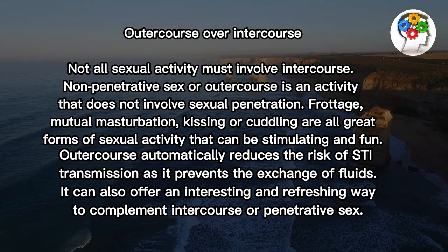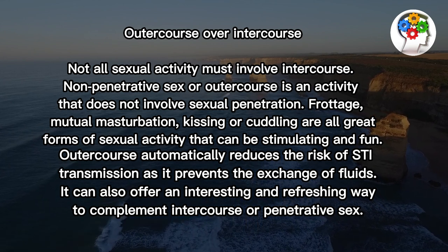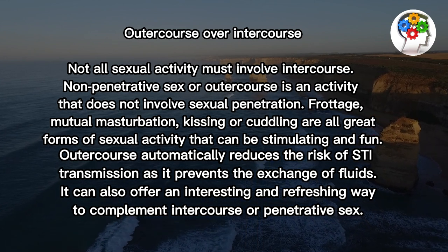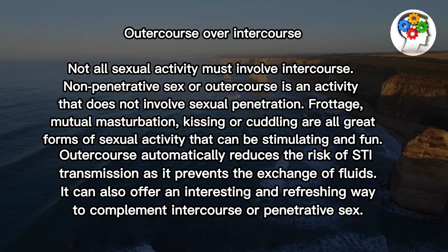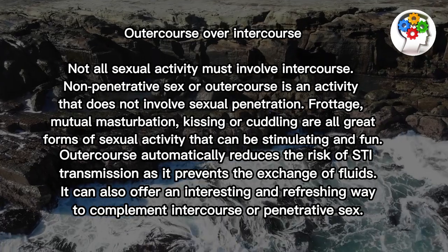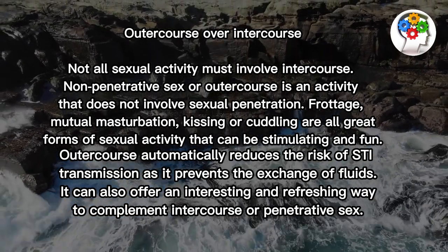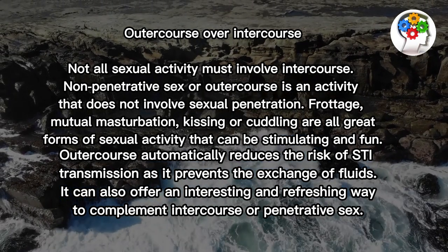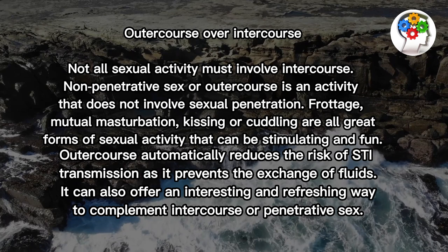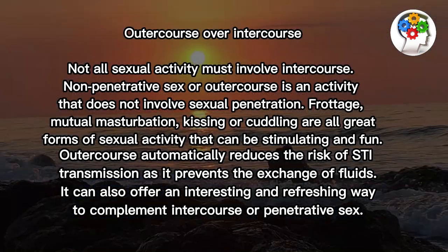It is also important to urge your partner to get tested. Outercourse over intercourse. Not all sexual activity must involve intercourse. Non-penetrative sex, or outercourse, is an activity that does not involve sexual penetration. Frottage, mutual masturbation, kissing, or cuddling are all great forms of sexual activity that can be stimulating and fun. Outercourse automatically reduces the risk of STI transmission as it prevents the exchange of fluids. It can also offer an interesting and refreshing way to complement intercourse or penetrative sex.